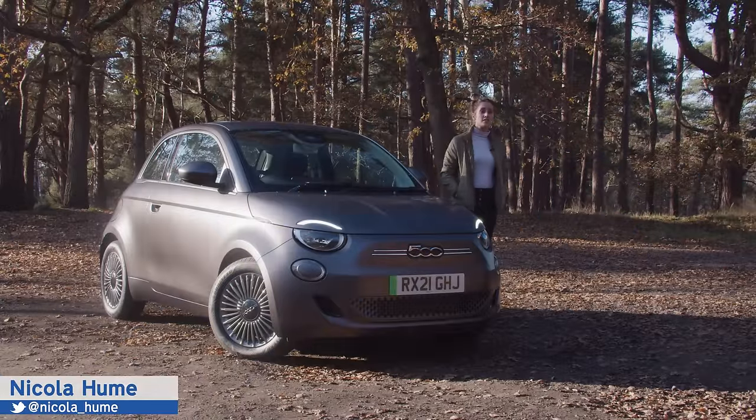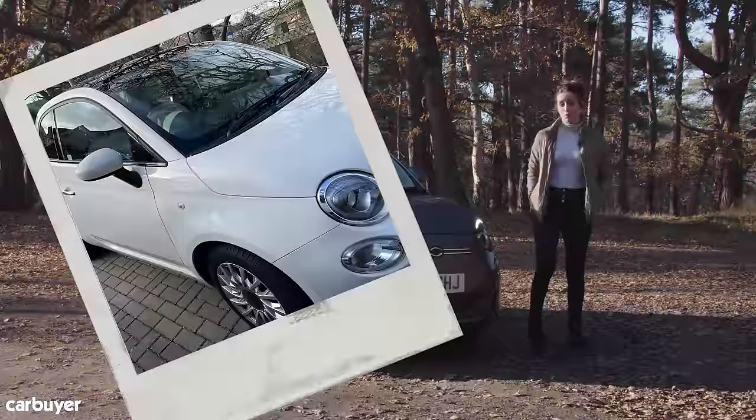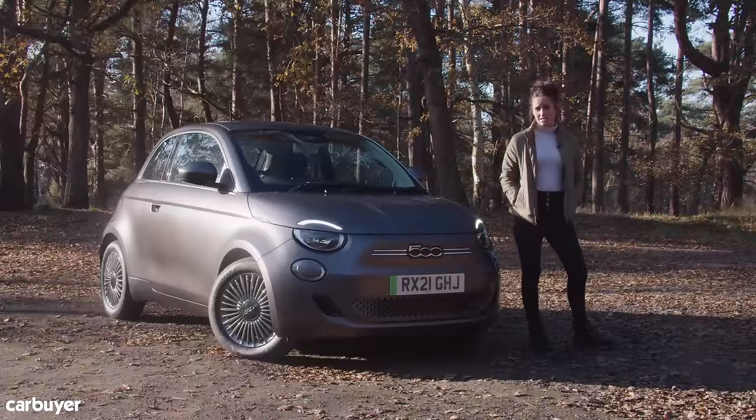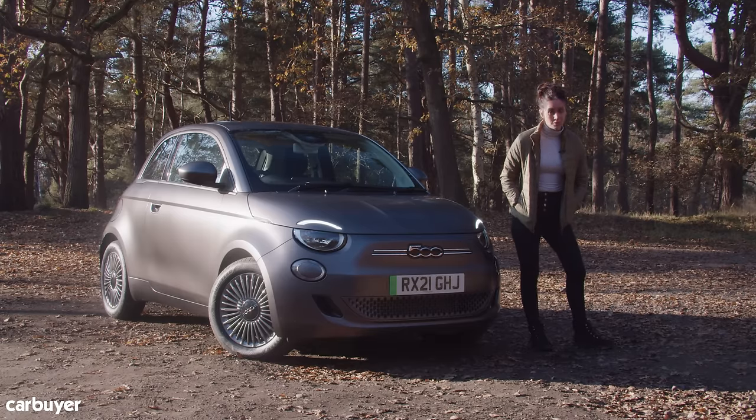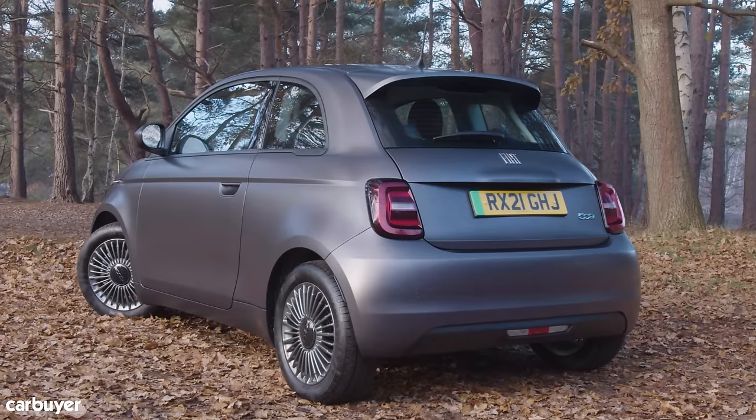The Fiat 500 is one of the most popular small cars on sale — I should know, I bought one. Being popular doesn't necessarily mean it's the best. The old one I've got was first around in 2007 and is starting to feel a little long in the tooth, but now we've got a new electric one. It looks very familiar but feels anything but.